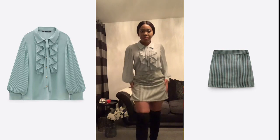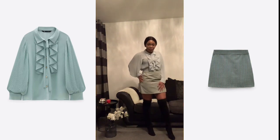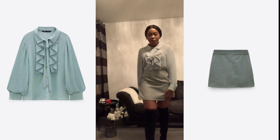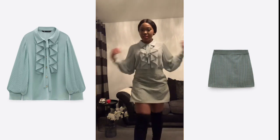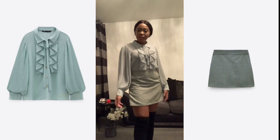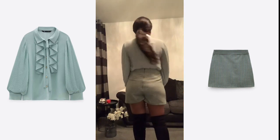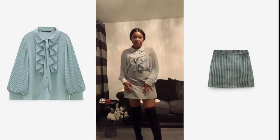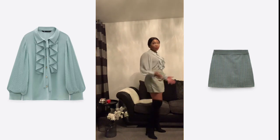This is my first look. I love this — it's really something that is very me. The blouse is in a size small. It is $25.99 and the skort, which is the skirt slash shorts, is $19.99. I've paired it with my Mango over-the-knee boots.